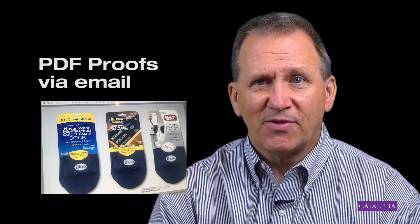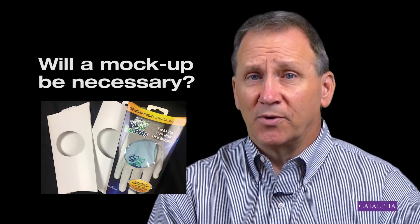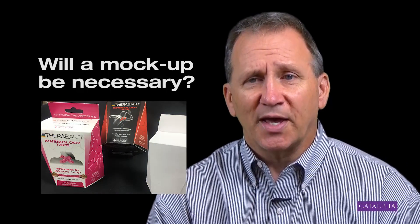Sometimes too much copy looks crowded and makes it hard to read. Once we've created some designs and we're happy with them, we'll present them to you. In most cases, we'll PDF them to you. We might even create a mock-up for the box, mainly to see if the thickness of the paper specified is going to work or if the product needs to be held in the box in a certain way. Then we gather the feedback through a phone call with you or perhaps even a Skype call, which sometimes even works better.